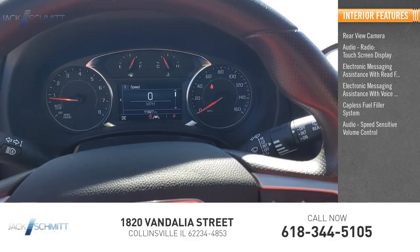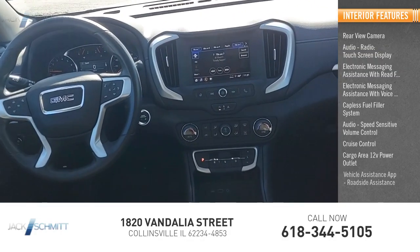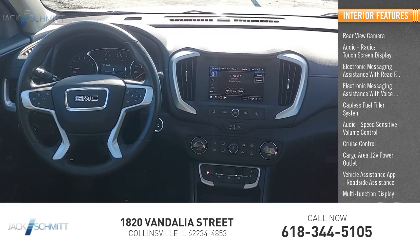Additional features include audio speed sensitive volume control, cruise control, cargo area 12-volt power outlet, vehicle assistance app, roadside assistance, and multifunction display.